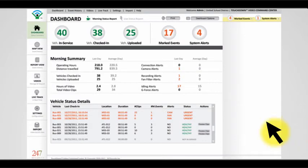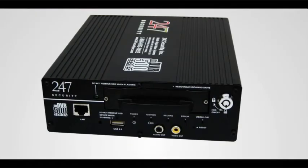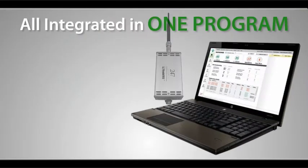HealthCheck tells you your DVRs are operating normally, and Remote DVR Maintenance allows you to manage the DVR directly from your desk. Peace of mind and operational efficiency all in one package. And it's all integrated in one program.